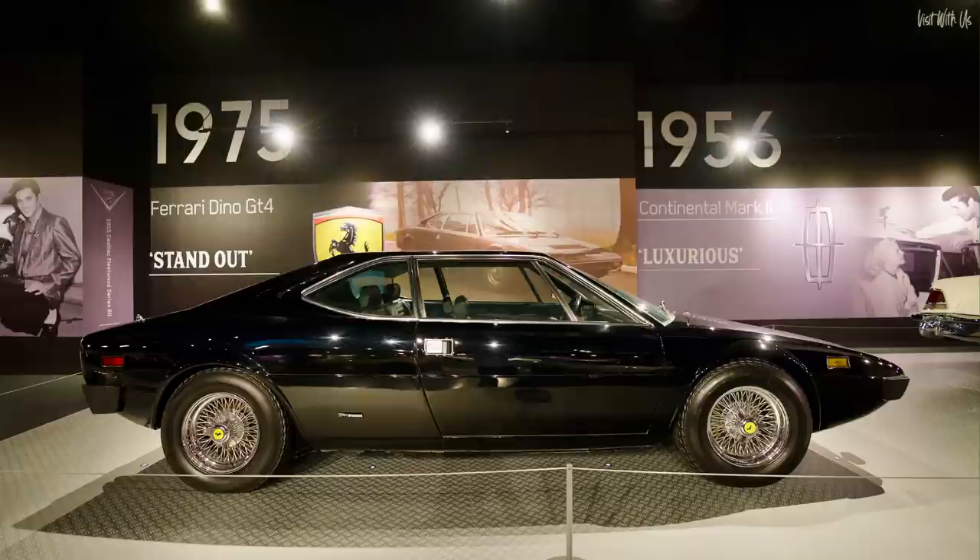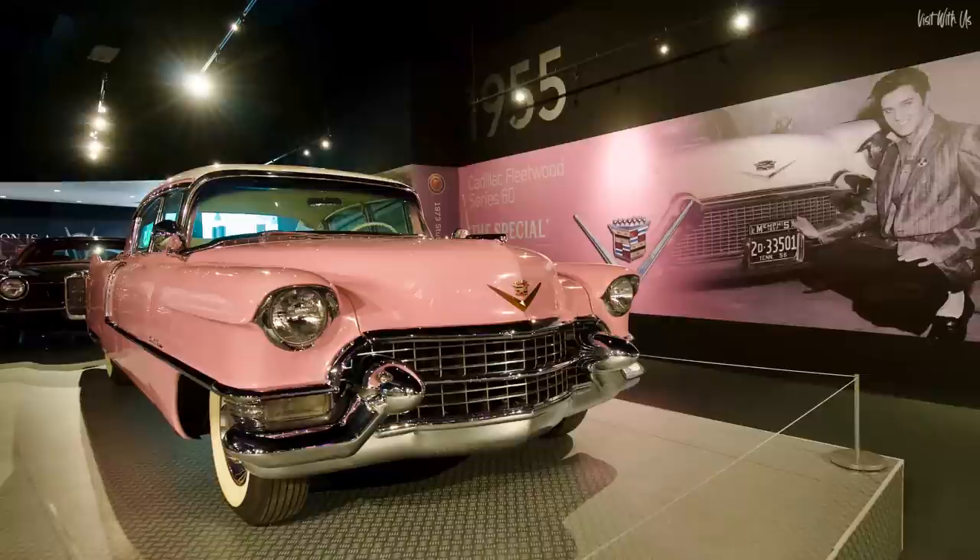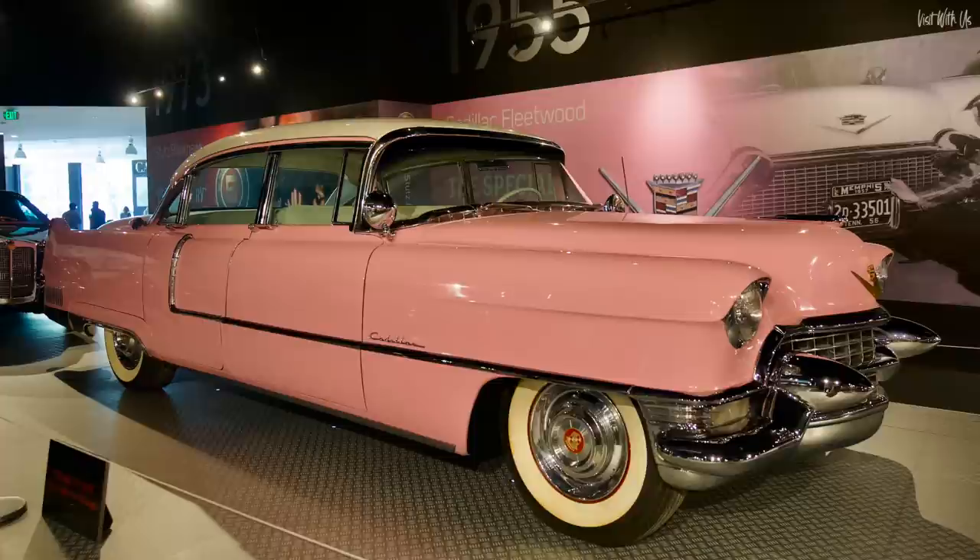This 1955 Cadillac Fleetwood 60 was a replacement for his 1954 pink Cadillac, which he used to transport his band, the Blue Moon Boys, around the southern states before it caught fire and was destroyed. He later gifted this one to his mother Gladys, who couldn't even drive.